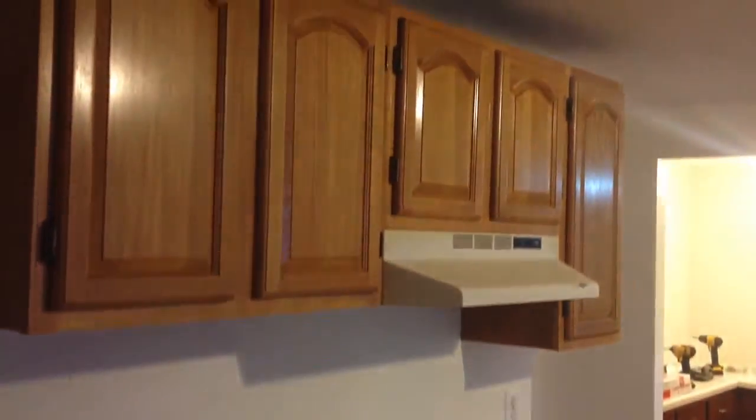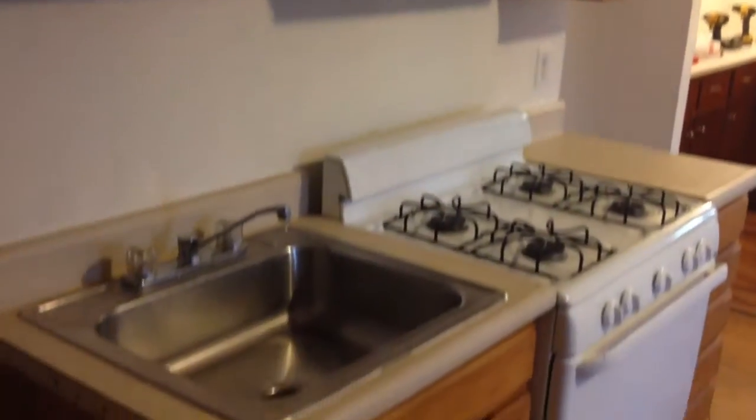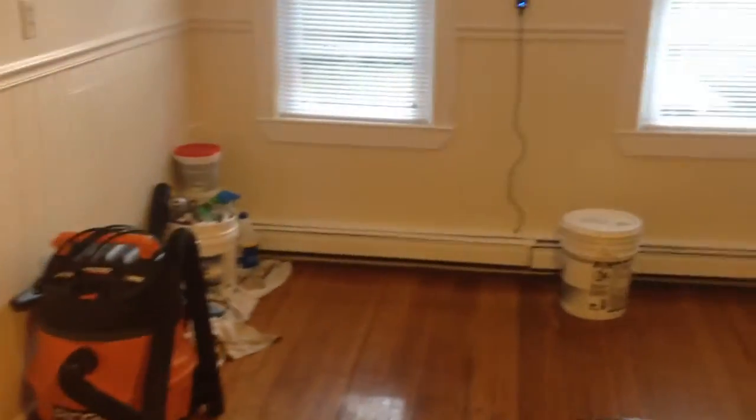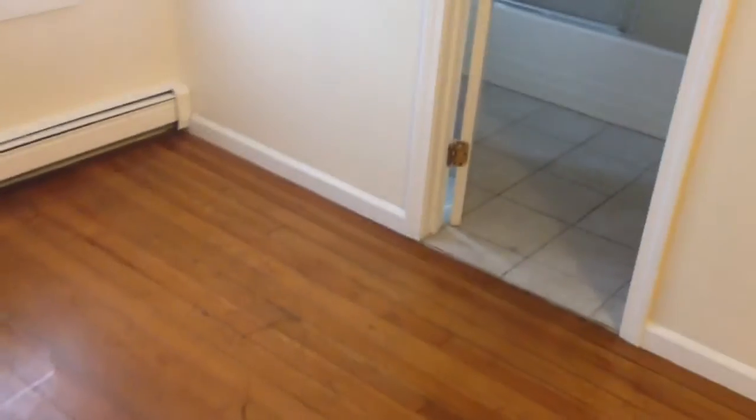As we enter in the back, we come into the kitchen. Hardwood floors, gas range, nice large open kitchen. They're still doing some work, so excuse the mess. Again, all hardwood floors, which is nice.